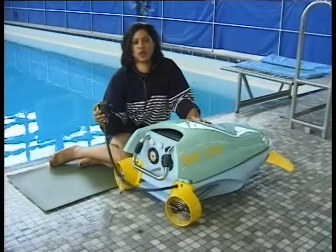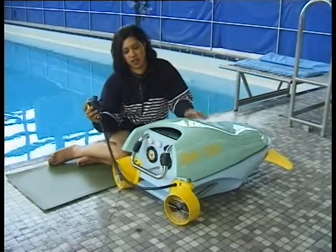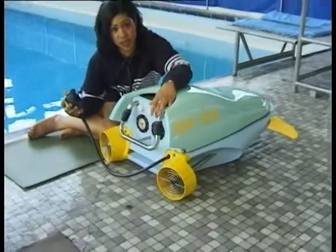Under this bonnet is a cylinder of compressed air. You just breathe through the regulator here and it'll last you for up to an hour. There are gauges to tell you how much air you've got left and your depth, and when you want to go, you just push this button.